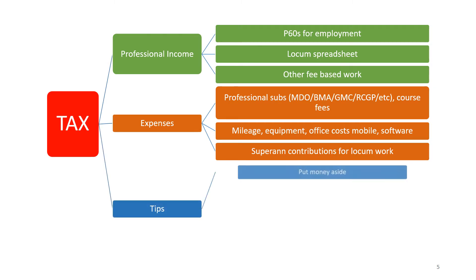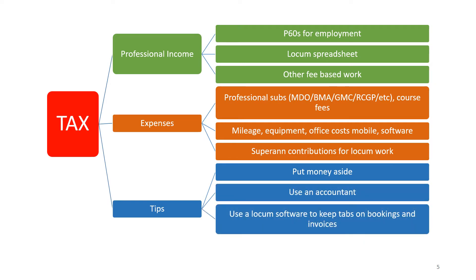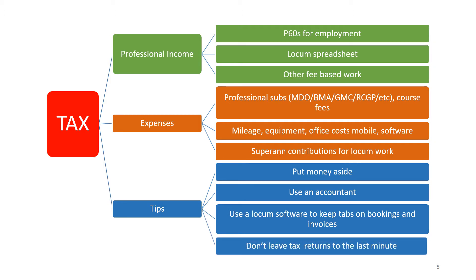Some top tips are to put money aside regularly right from the outset, use an accountant, consider using locum software to keep tabs on bookings and invoices, and finally don't leave your tax return to the last minute.